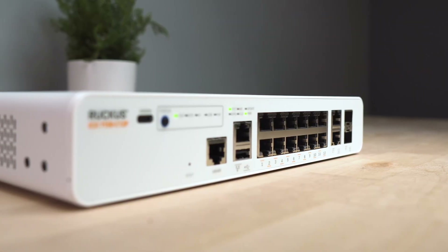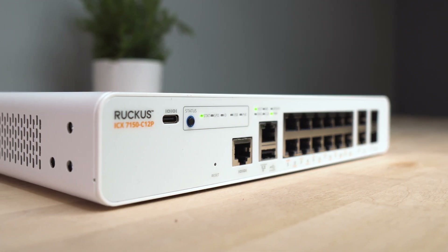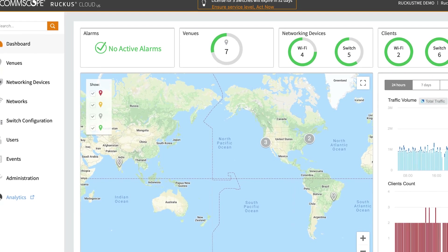Ruckus ICX7150 switches are compatible with the Ruckus SmartZone on-premise controller and the Ruckus cloud management system. These allow GUI-based management in the same pane of glass as Ruckus Wi-Fi products.